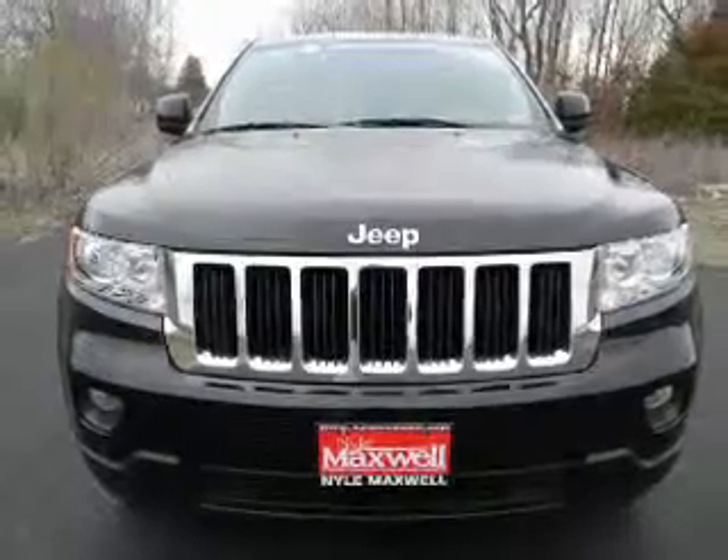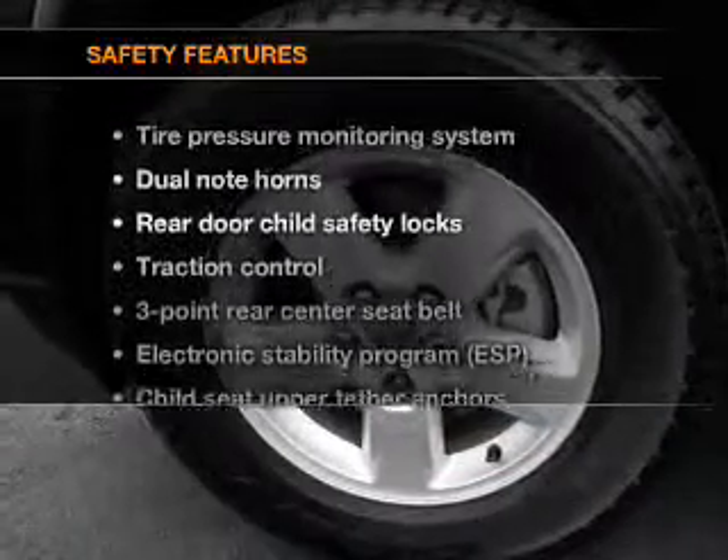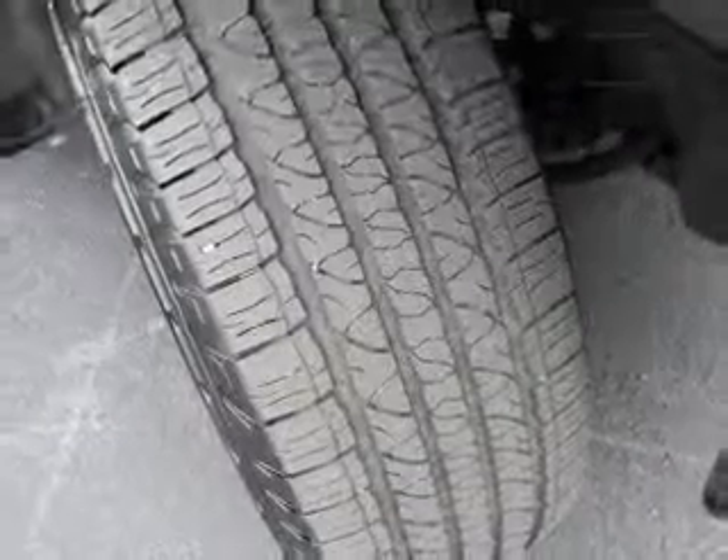Power door locks, power windows, power steering, cruise control. If safety is a high priority, rest assured knowing that these top safety components are included: stability control.